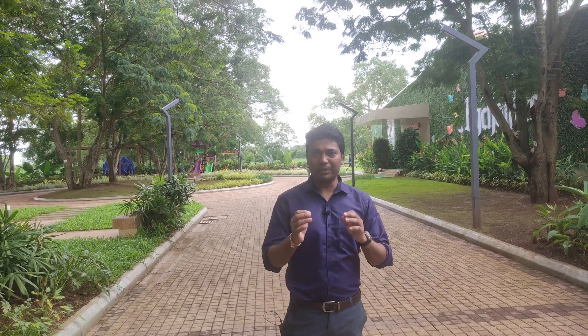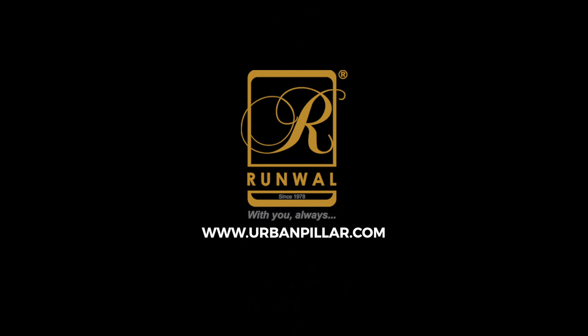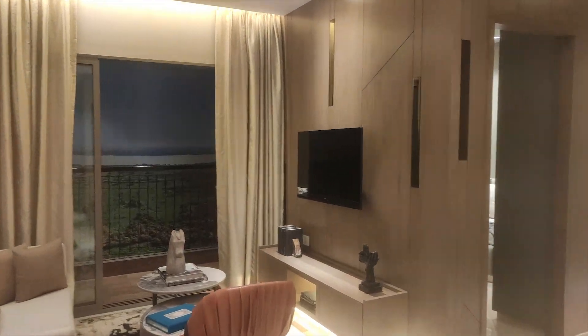Runwal Enchanted is one of the affordable projects of Runwal Group, located in the heart of Thane city on Kolshet Road. I am Jairam, back again with a new informative video on your channel Urban Pillar — your dream home in your own city. Let's start today's video tour. The magic of Runwal Enchanted transports you to a world of mesmerizing premium living.